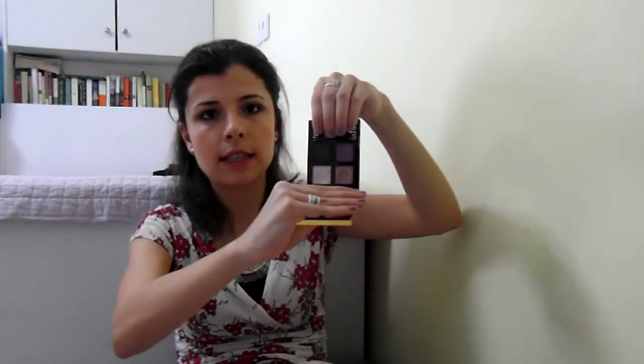Next we have my eyeshadow quad. This is the YSL Pure Chromatics wet and dry eyeshadows in number 13. I think this is a summer release and it's so beautiful — I love it. It's really versatile as well.